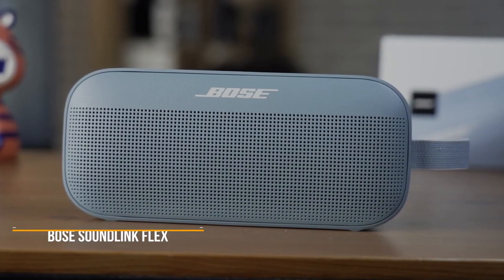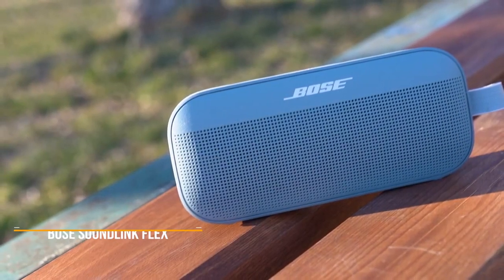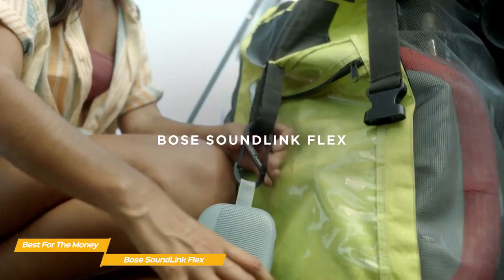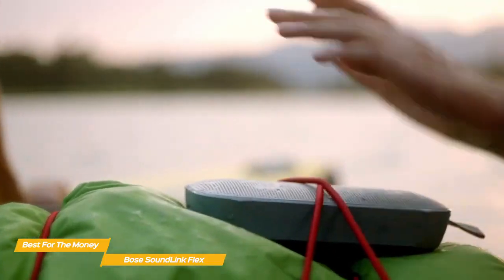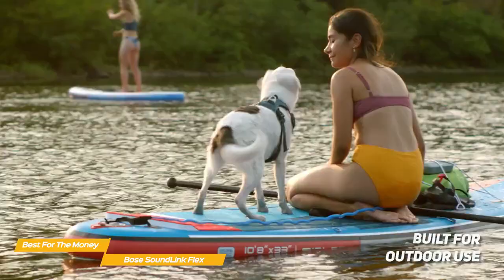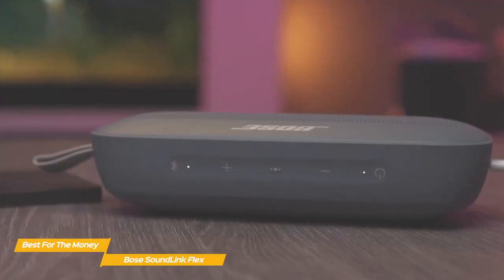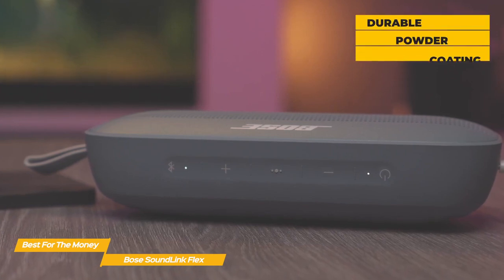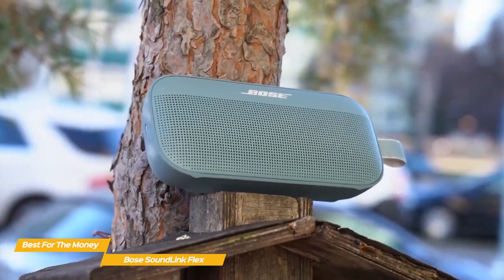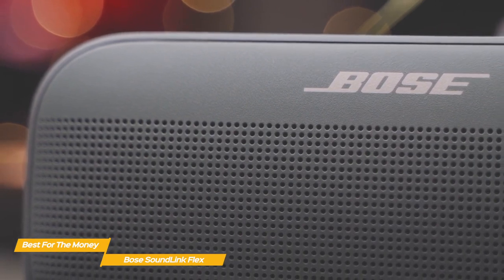Last but not least, the Bose SoundLink Flex — our pick for best Bose speaker for the money. The SoundLink Flex delivers powerful audio performance with rich bass and clear highs in a waterproof design that actually floats on water without sinking. Unlike the other two speakers, the SoundLink Flex features a more portable build designed for outdoor use — perfect for camping, hiking, a day at the beach, or poolside. The chassis is mostly soft-touch silicone, while the front grille is fabricated from steel with a durable powder coating. It can sit upright, on its back, or hang from an attached fabric loop, and its accelerometers are aware of its orientation and will adjust the EQ accordingly.